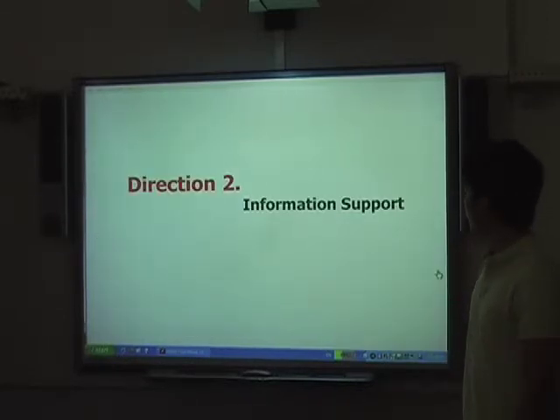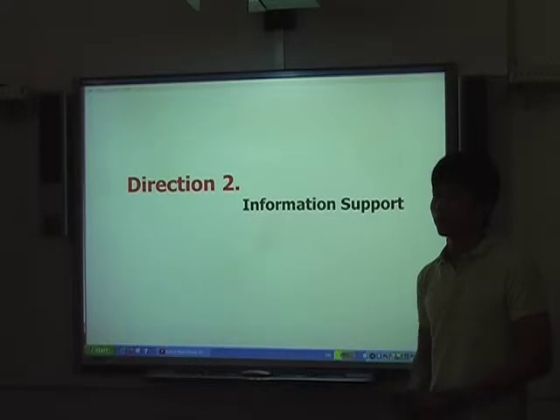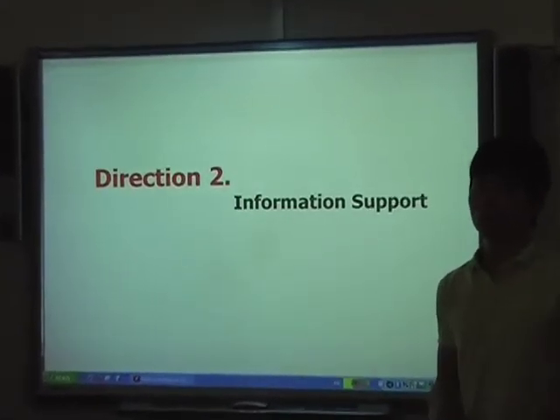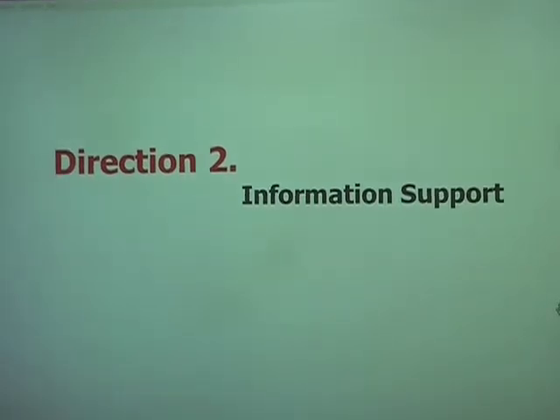Direction two is information support. Research shows that a good shopping experience requires all the information, and when you have a problem, help should come immediately. But that's something I think most existing shops don't achieve nowadays. So how can I provide information or tell users what's the best thing to buy, for example?